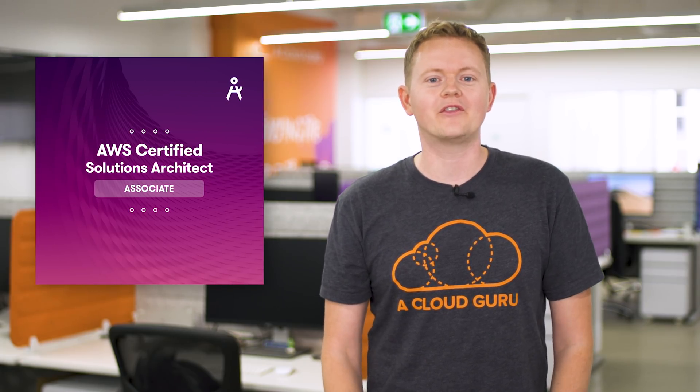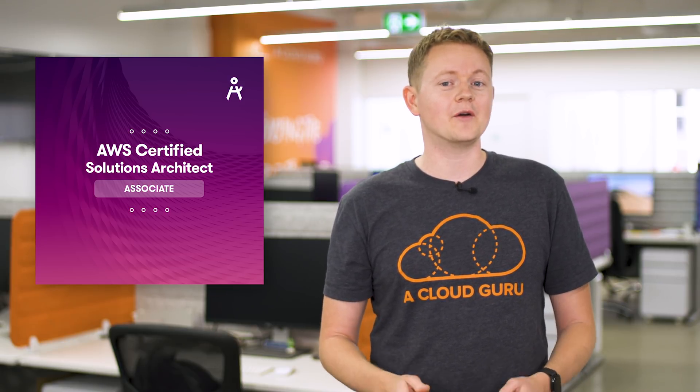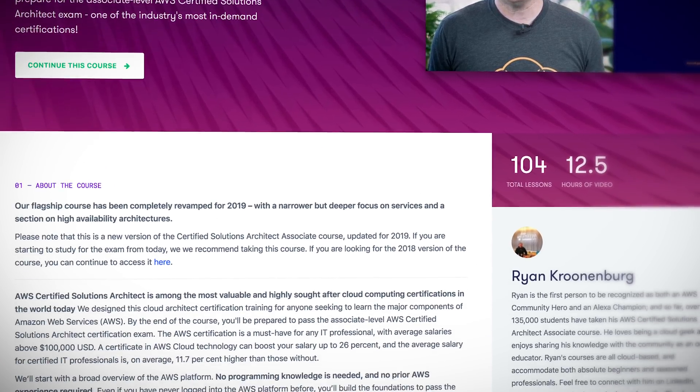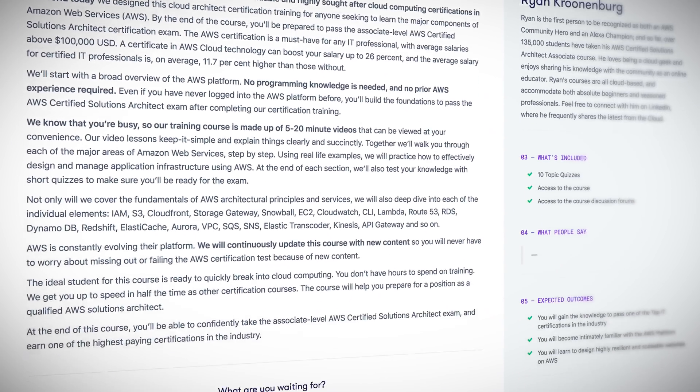We have revamped the AWS Certified Solutions Architect Associate course by ACG co-founder and AWS Community Hero Ryan Krunenberg — he's also my brother. These changes have refined the flow of our most popular course and deepened the focus on high availability and serverless. This course is going to teach you about the major components of Amazon Web Services and prepare you for one of the industry's most in-demand certifications.